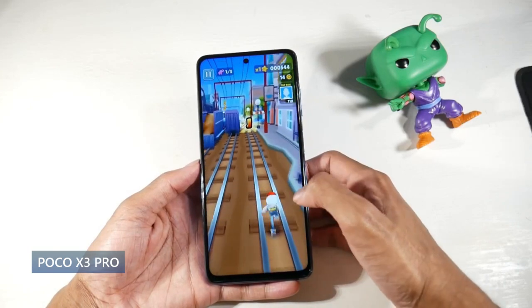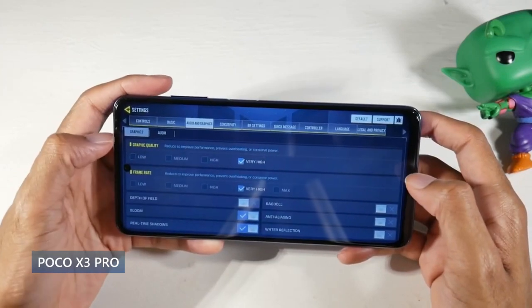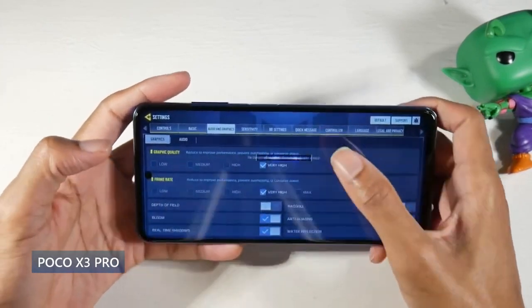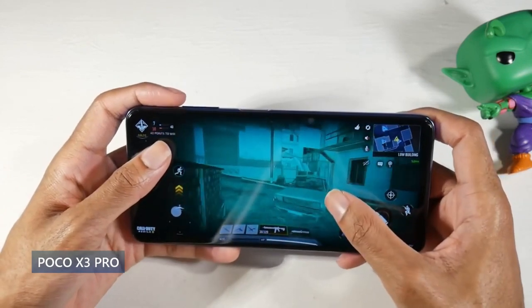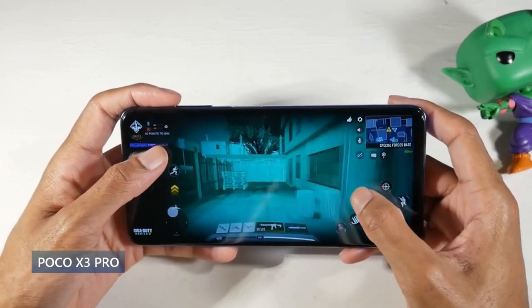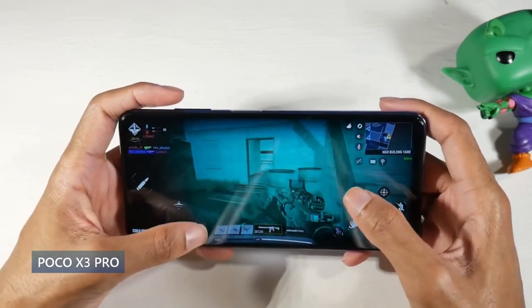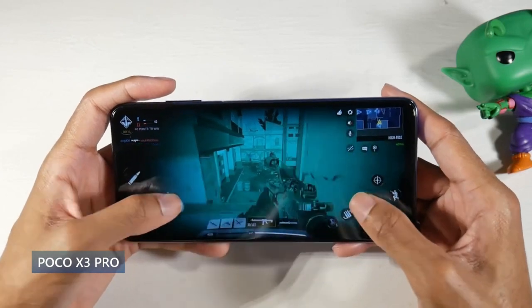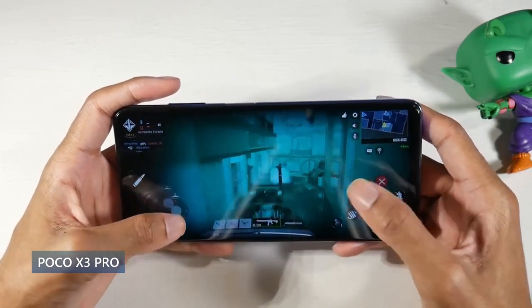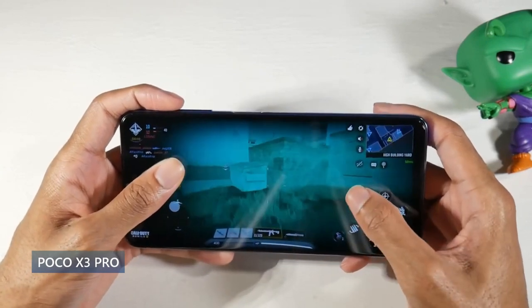You have a pretty big 6.67 inch IPS display. It's 120Hz so it's extremely smooth, and it's also a 1080p panel at 395 PPI. I really enjoyed the panel even though it's not a Super AMOLED — it's a nice quality IPS panel. The 120Hz is buttery smooth so navigating on this phone is awesome.